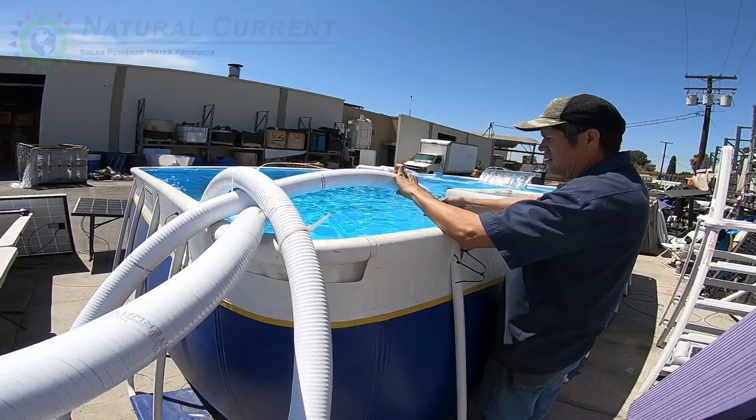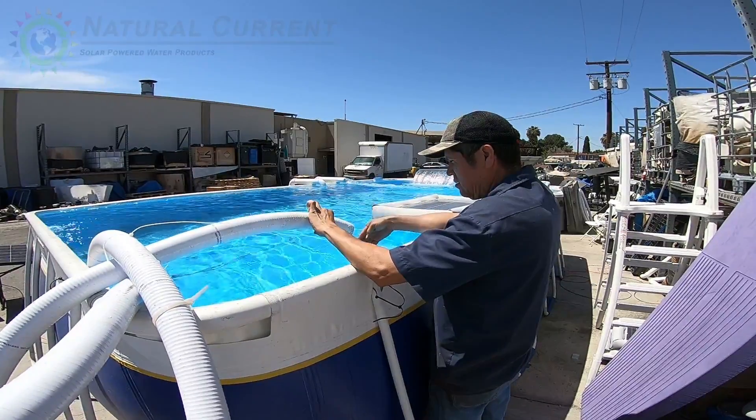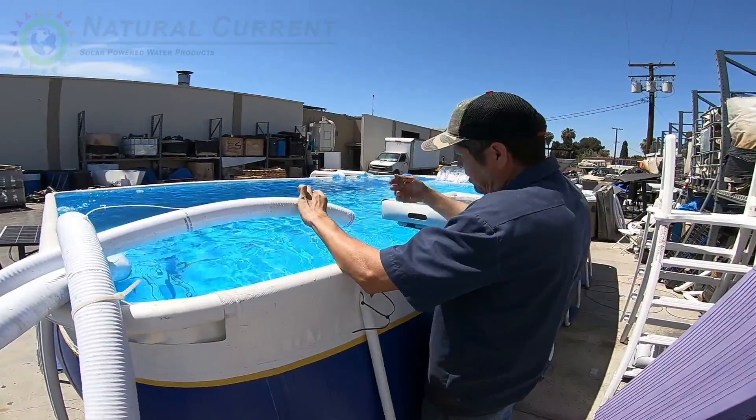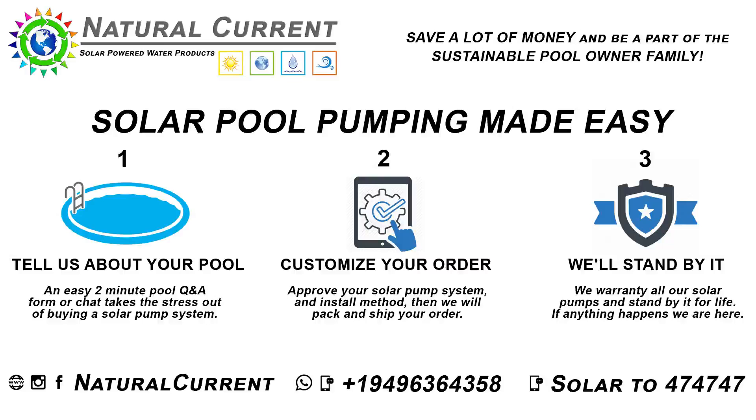Here it comes — feel how hot that is. Very hot. How hot do you think? 110? Oh man, it's very hot. Maybe 110, 111, 112 degrees? Hold on — more water coming through.